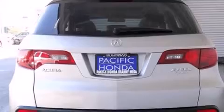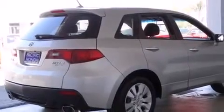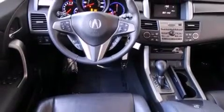Its top features include Bluetooth mobile device connectivity, a parking camera, a sunroof, heated seats, an intercooled turbocharger, xenon headlights, and traction control and stability control systems.